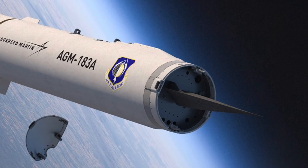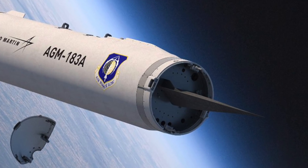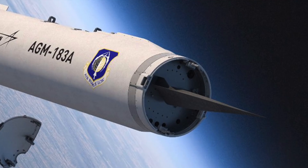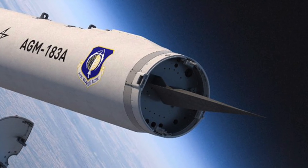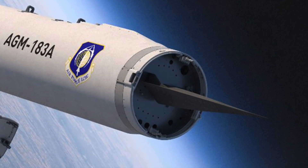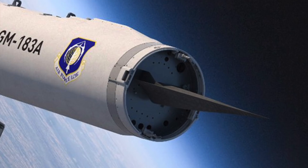GBSD does have an open architecture. It gives us an ability to incorporate emerging technologies we need to counter whatever threats we face in the future. So as we bring GBSD online, we will ensure that we have the ability to roll different technologies in and incorporate that into GBSD.